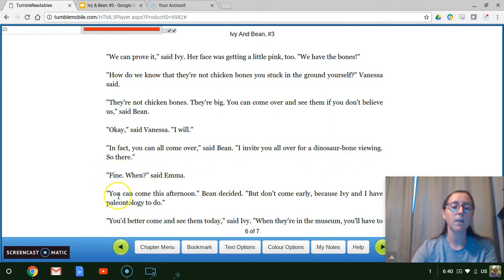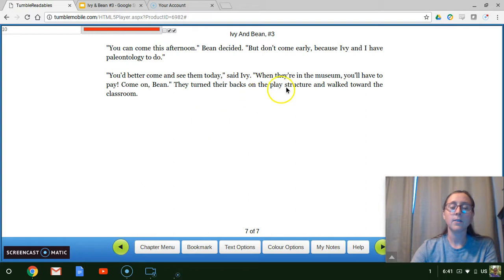"Fine. When?" said Emma. "You can come this afternoon," Bean decided. "But don't come early, because Ivy and I have paleontology to do." "You'd better come and see them today," said Ivy. "When they're in the museum, you'll have to pay." They turned their backs on the play structure and walked toward the classroom. All right, so that's our two chapters for today. I wonder if you have any connections to anything we've read. I hope you're looking forward to seeing what happens when Ivy and Bean's classmates come to her house to see the bones. We will pick up our story next week. Thanks, guys. Bye.